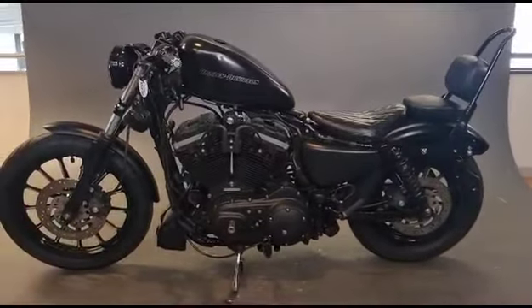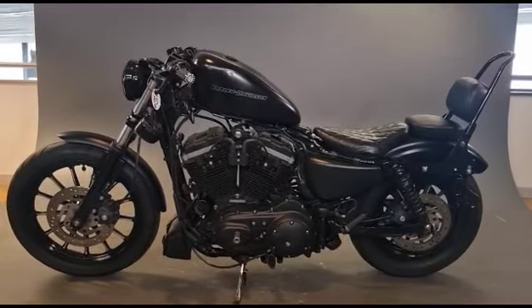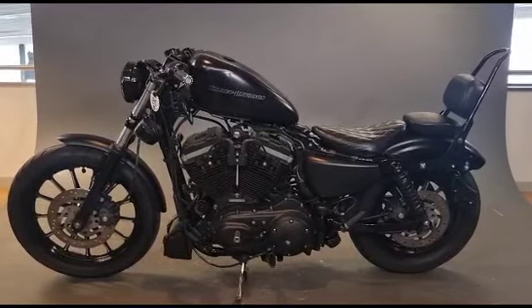If this bike is something that you're interested in, or you'd like some information — reference anything else that we have, any more of our stock — then please give us a call on 01603 620 222. Thank you for watching.